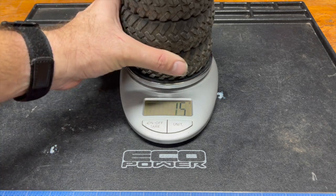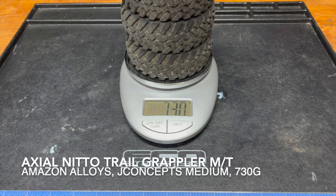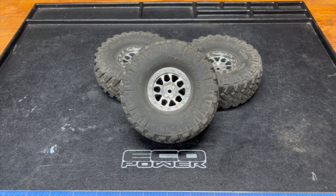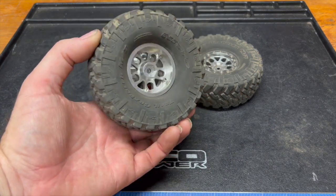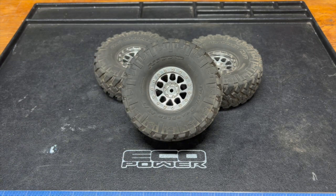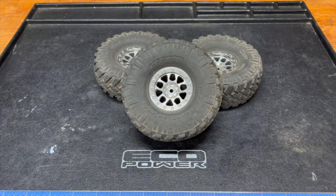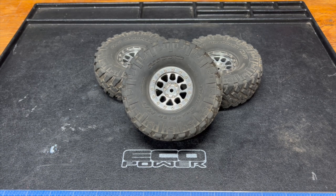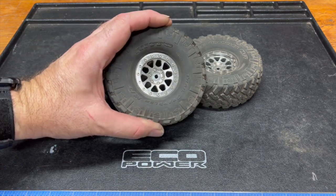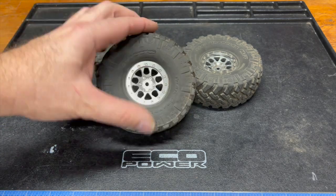Set No. 2: the now venerable Axial Nitto Trail Grappler MTs — second heaviest, somewhere between 729 and 730 grams for the full set. These are mounted to Benedict Harry beadlocks. I like these because they have a very flat, wide beadlock ring on the front and rear, so they're particularly easy to mount tires to. They are fitted with the OE J Concepts Medium Foams — I had a spare set of those from the re-foaming. They feel like an OE tire.